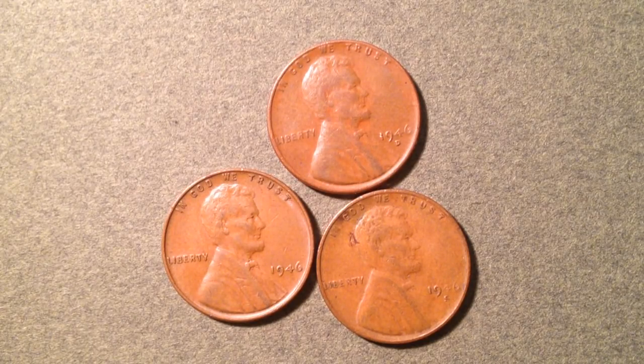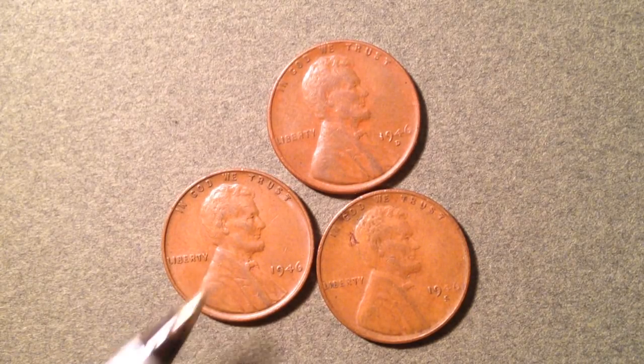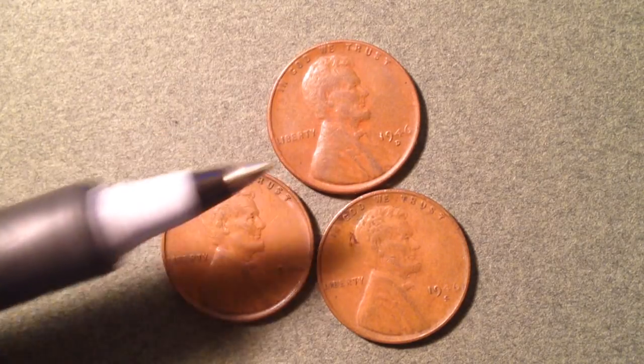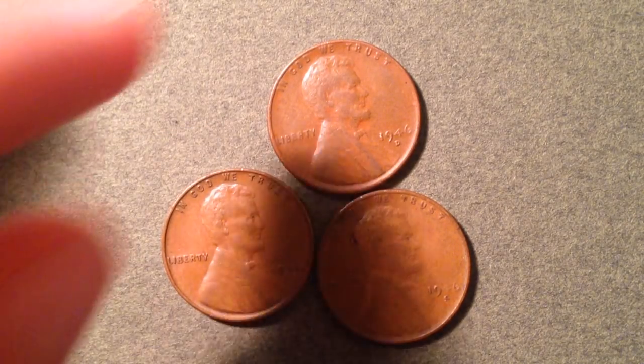Looking at the PCGS price guide, values really get rare around mint state 65 and above. For the Denver mint there are 315 million made — that's the coin with the D mint mark — and the San Francisco mint produced just 198 million.